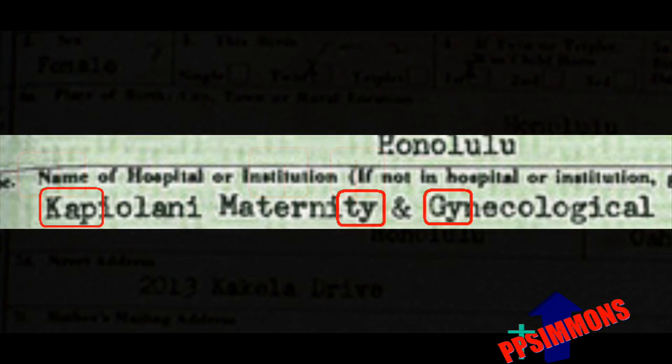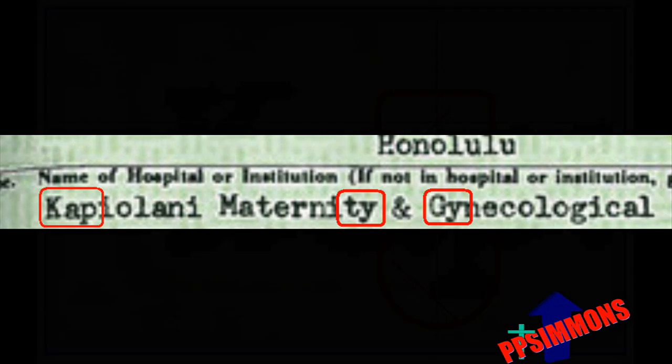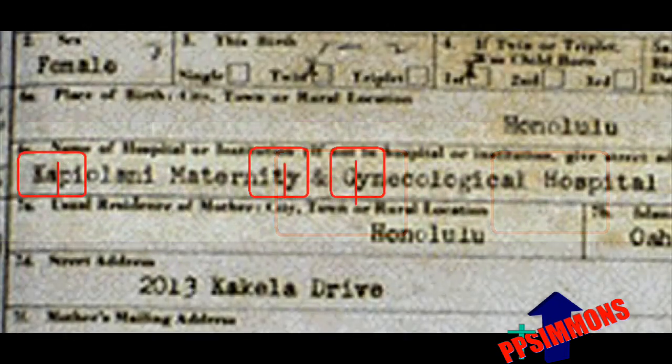Note the AP, the TY, and the GY — each letter encroaches upon the space of the other letter. This technology was not possible when Obama was born, and in fact, one day after his purported birth at Kapiolani, the Nordyke twins' birth certificate does not use kerning.